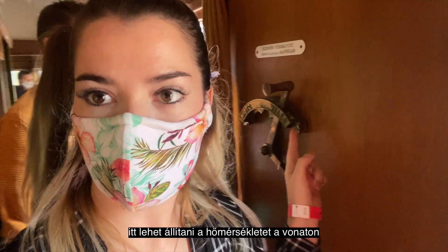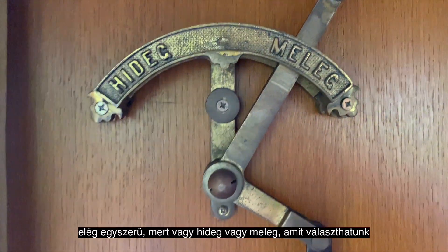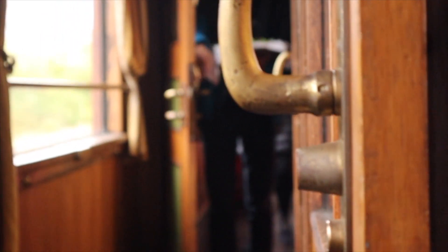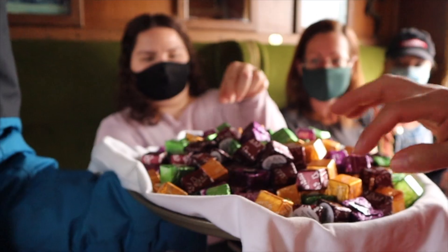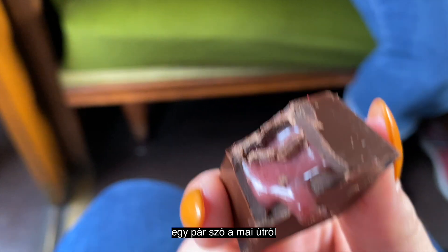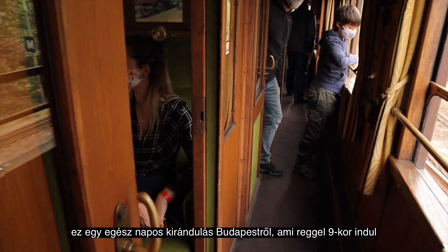This is where you can change the temperature on the train and it's very simple — you can change from hot or cold. Let me tell you a little bit more about today's program: this is a one-day trip from Budapest and we started at 9 a.m.